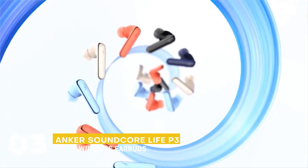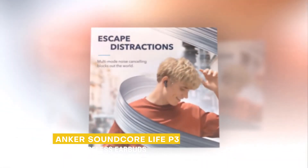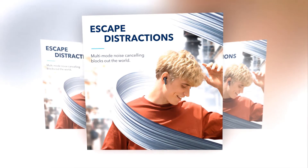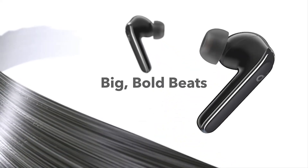The very next earbuds we have is the Anker SoundCore Life P3 Truly Wireless Earbuds. It targets ambient noises indoors, outdoors, and while traveling on the train, subway, or bus for a distraction-free listening experience. You can switch between modes depending on where you're listening via its app, giving you a great customizing experience.